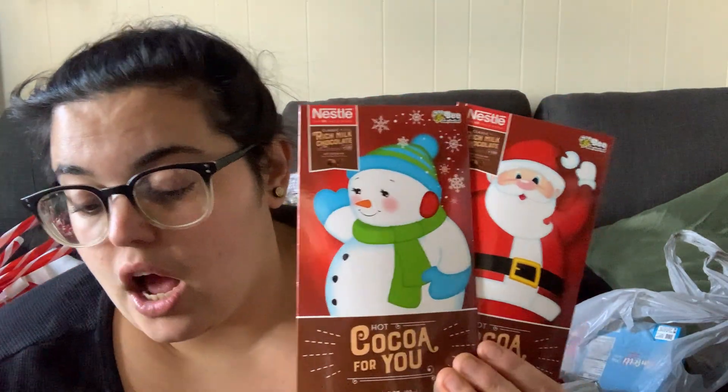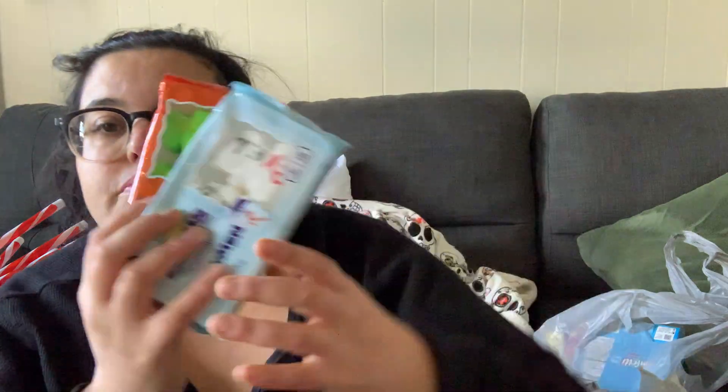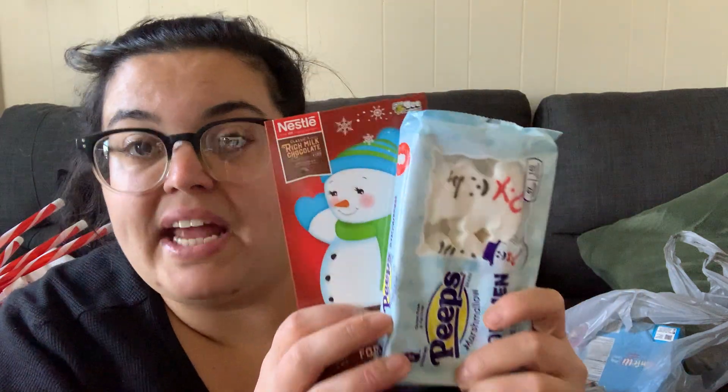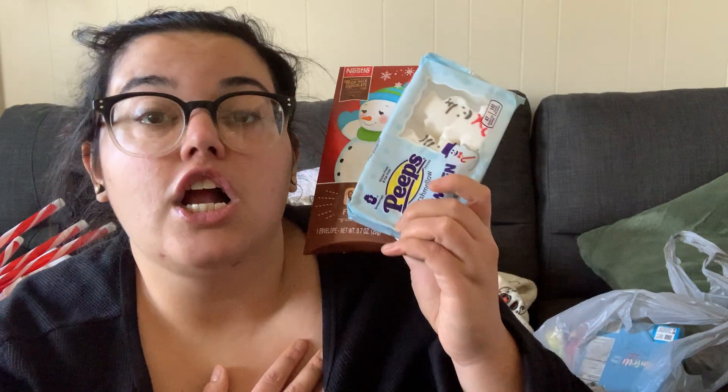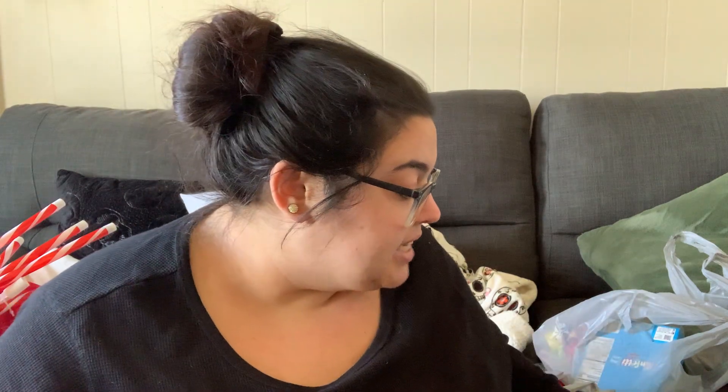I'm going to add a face mask too so it'll be like a relaxing at-home night kit. For the Santa version they'll get the Christmas tree mug, and for the snowman version they'll get the snowman mug — how cute is that? This makes a perfect gift for co-workers, your mailman, a neighbor, the school janitors — anyone you want to give something small but thoughtful. Just put it inside a mug and it's a beautiful present.